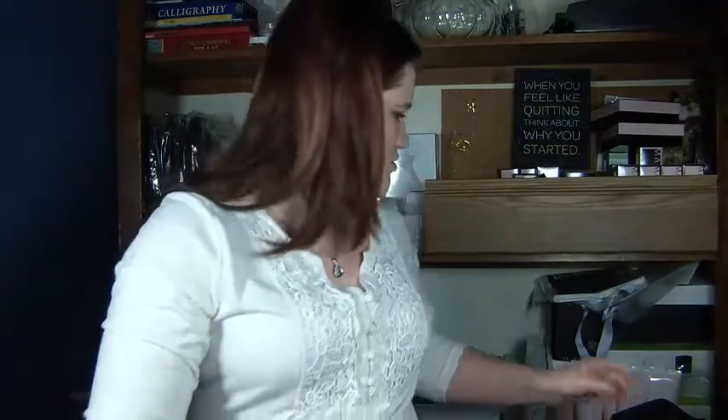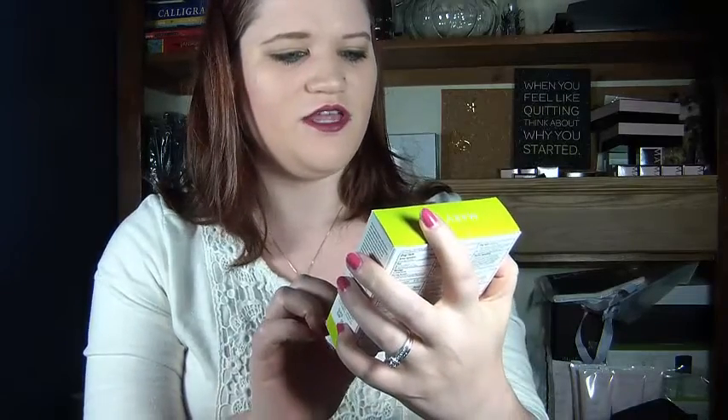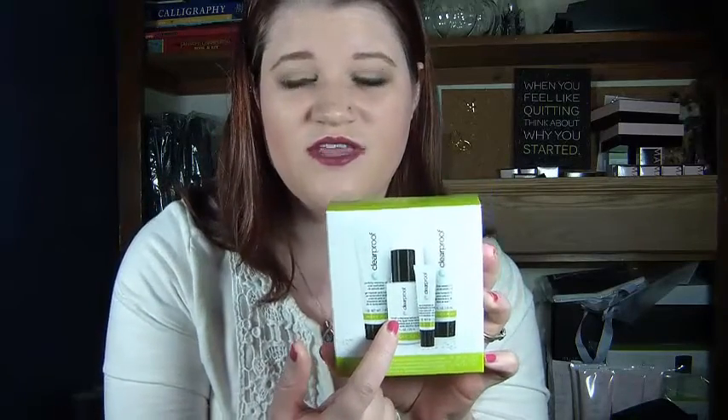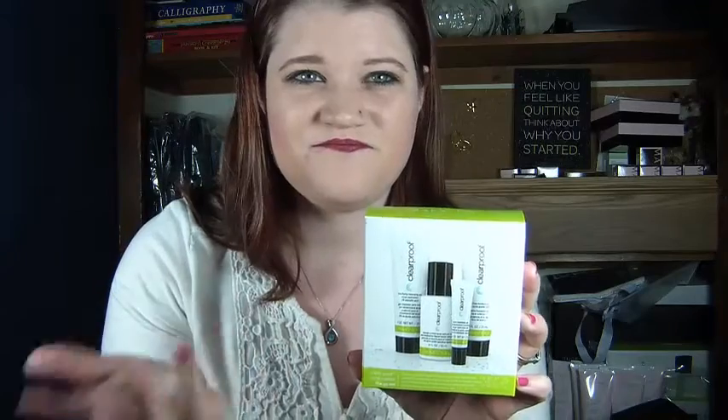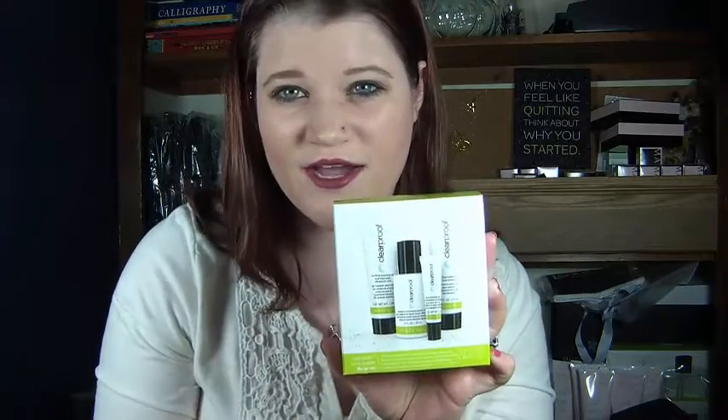I have a few more products this video than I did last time. The first product I want to talk about is the Clear Proof line, and there is actually a full set. This is the trial size, so if you're interested in the trial size, let me know. The full set comes with a cleansing gel to wash your face with, a toner, an acne treatment for spot treatments, and a moisturizer. So this is the full acne treatment set.